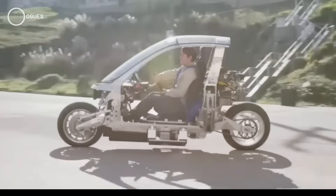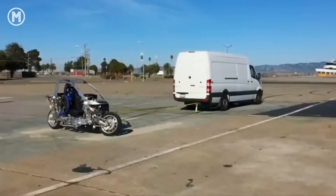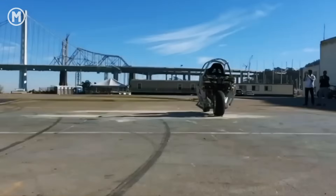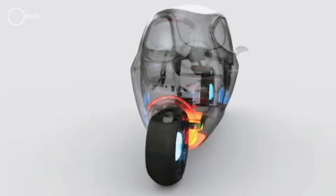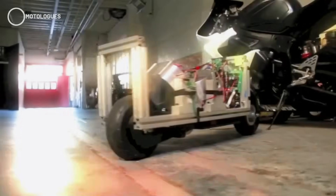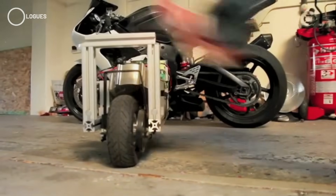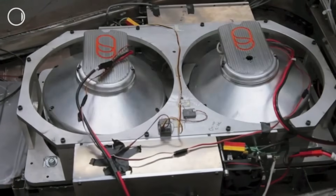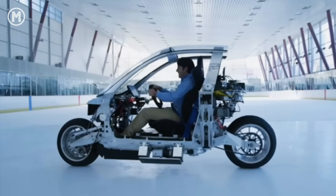Inside, the prototype even uses a steering wheel instead of handlebars, and it won't tip over when you stop, thanks to some next-level balancing tech. The secret to that stability: two high-speed gyroscopes built into the frame. These spinning gyros create a force that keeps the bike upright, kind of like how it's tough to knock over a spinning bicycle wheel. This means the C1 can stay balanced even at low speeds or when it's completely stopped.